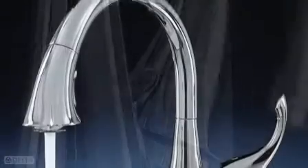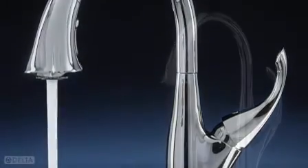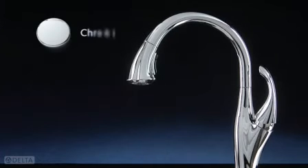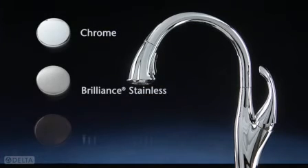From the soap dispenser to the button cover, the Addison Collection is perfectly matched in your choice of finishes, including chrome, brilliant stainless, and Venetian bronze.